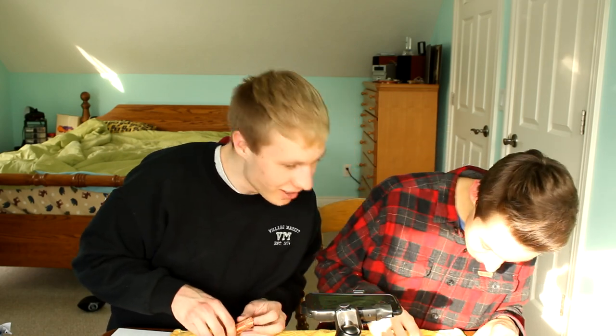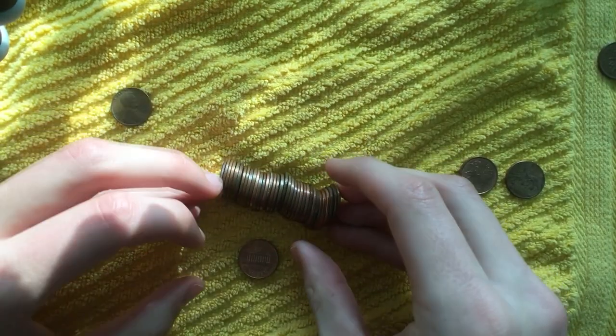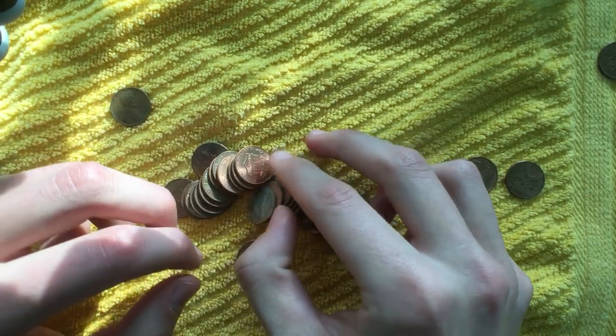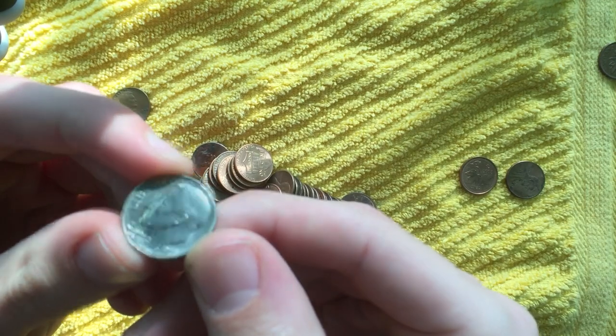Wait — is that actually a dime? Are you serious? There's a reeded edge right there — it's a dime. What's the year on it? It's definitely clad. 1977. Nine extra points for Kevin. I knew that was going to happen, that's why we put it on the scoring sheet. Nine points just for a dime. That's almost two wheats. So that's 14 for Kevin, zero for me.